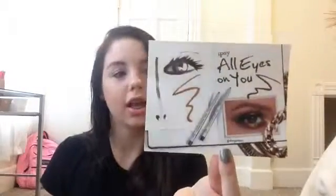First of all, I'm going to start off with the card that they give you in the bag. It says 'Ipsy, all eyes on you' and it just looks like this. My favorite one was the end-of-year December one — I thought that card was so cute. If you want to see it, go back to my other video on my December Ipsy bag. So that's what the card looks like.